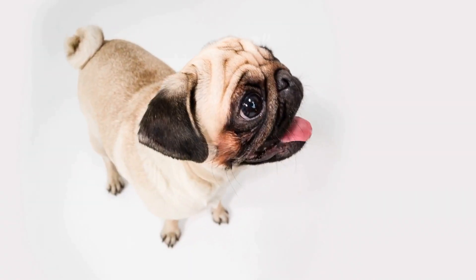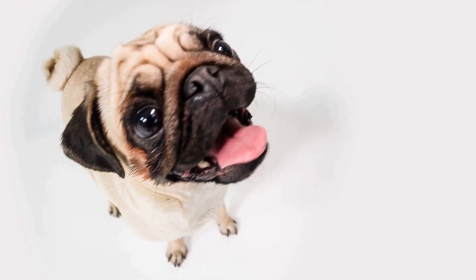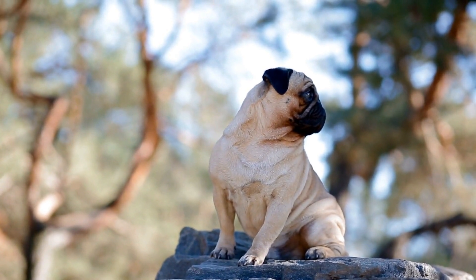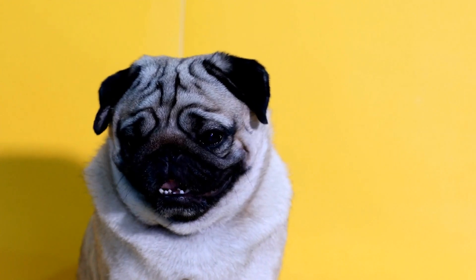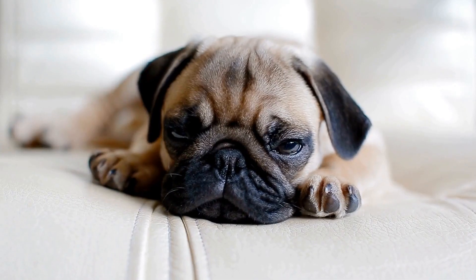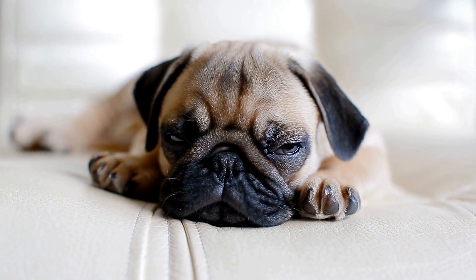Collars and leashes are essential accessories for any dog, including pugs. However, you can take it a step further by choosing unique designs and patterns to match your pug's personality. From bright, colorful patterns to elegant leather options, there is a wide range of pug-specific collars and leashes available. These accessories not only serve a functional purpose, but also add a touch of style to your pug's overall look.